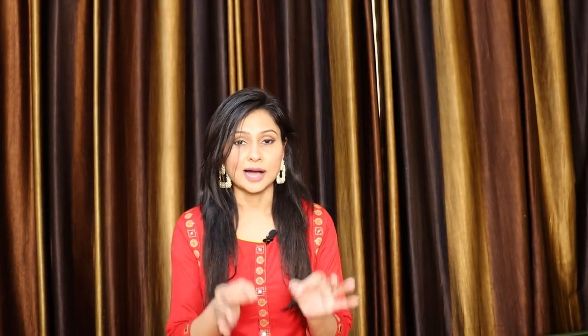Sometimes we invest a lot in our outfits or take very expensive outfits, but when we finally wear them, we don't get the look we want. We don't get that look because we haven't paired them with the right essentials or accessories. Sometimes we don't pay attention to them and our overall look feels incomplete. Today I'm going to share some things that will make your ethnic look complete and more stylish.